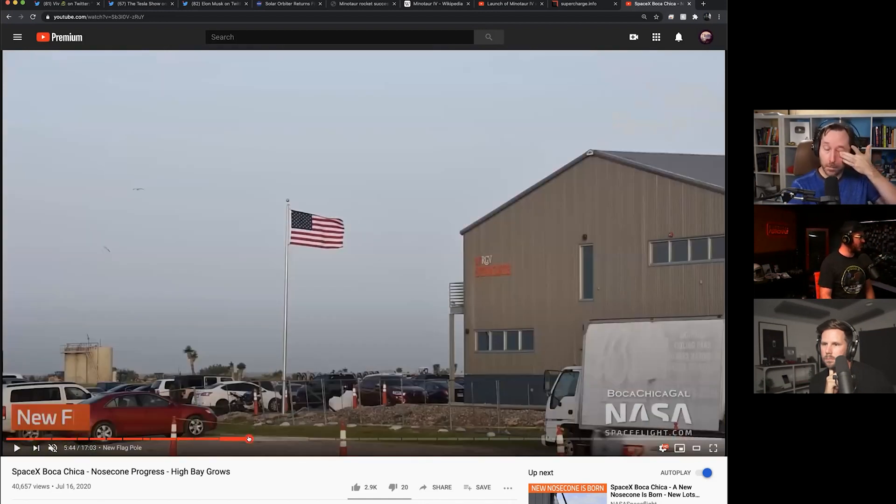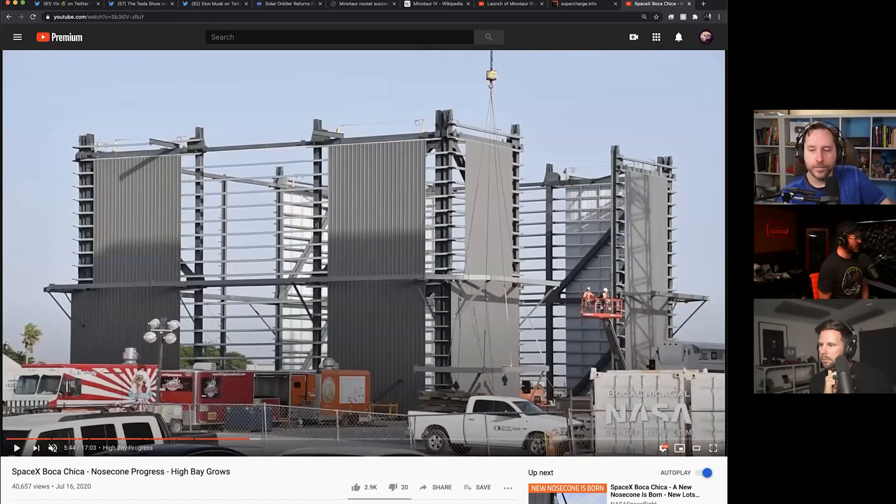We have some Super Heavy construction bay progress too. They're working on kind of the second layer. At this pace, it seems like about once a week we'll get another layer, and each layer is probably a good five meters tall — about 15 feet or so. This is probably going to hit 80 meters, so about 260 feet tall. My guess is this will probably be done in two months, or at least at maximum height in two months, and they'll build out the interior as they're working on it.